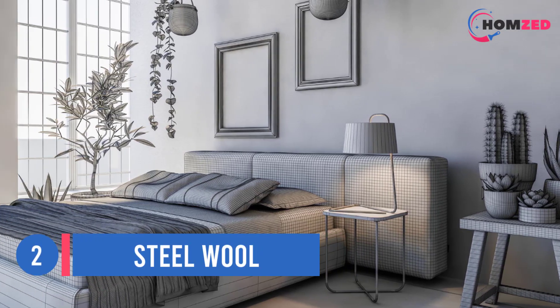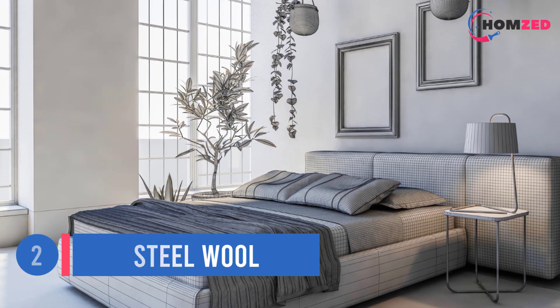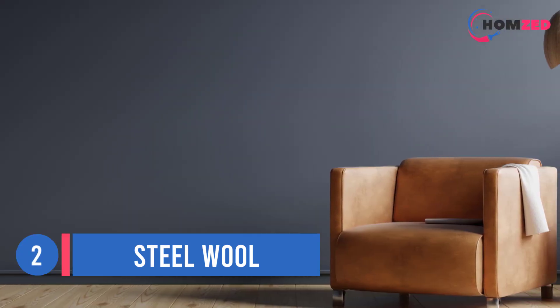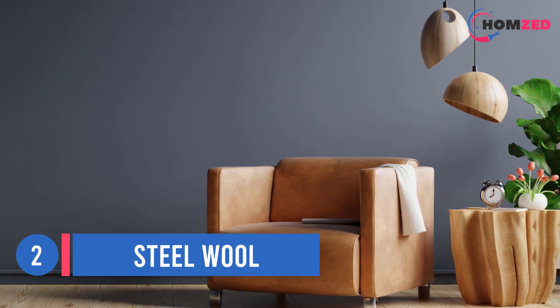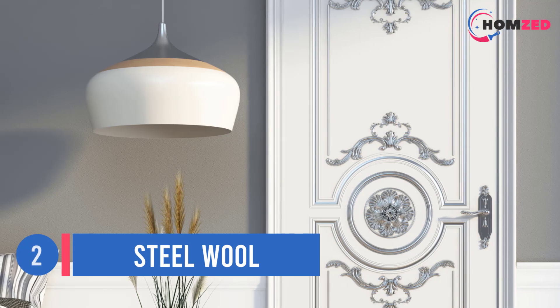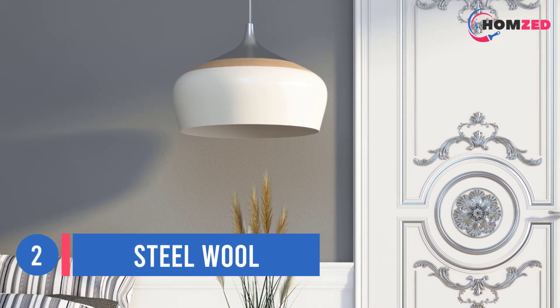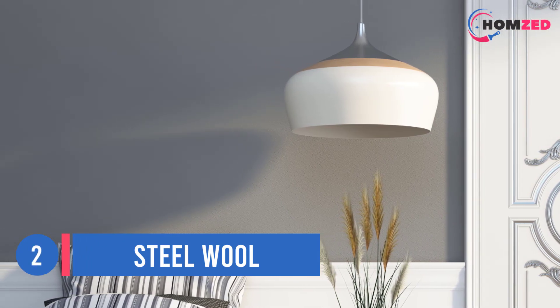Number two: Steel Wool. Going in the opposite direction to Chelsea Gray is Steel Wool. Whereas Chelsea Gray has a green undertone and a tiny wink of warmth, Steel Wool is a cool gray paint color with a violet-blue undertone. The great thing about Steel Wool is its flexibility, nodding to both the blue and the violet end of things without 100 percent commitment to either.